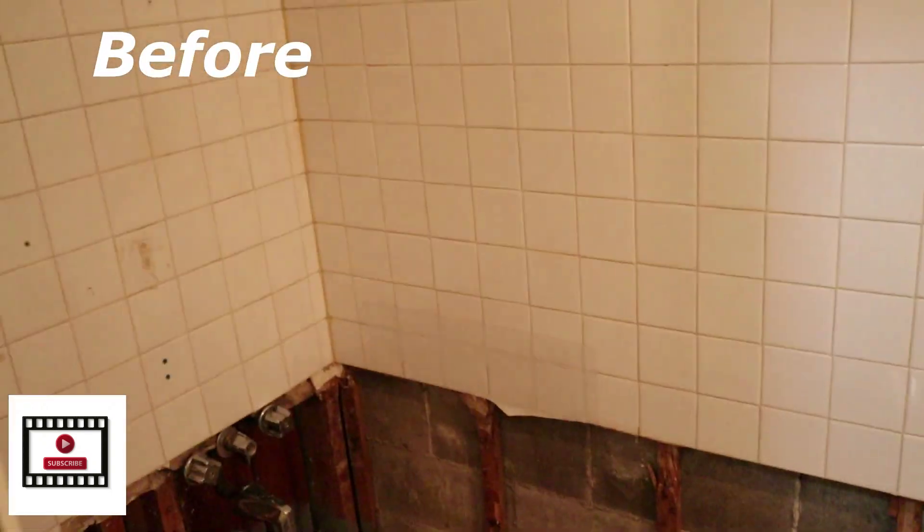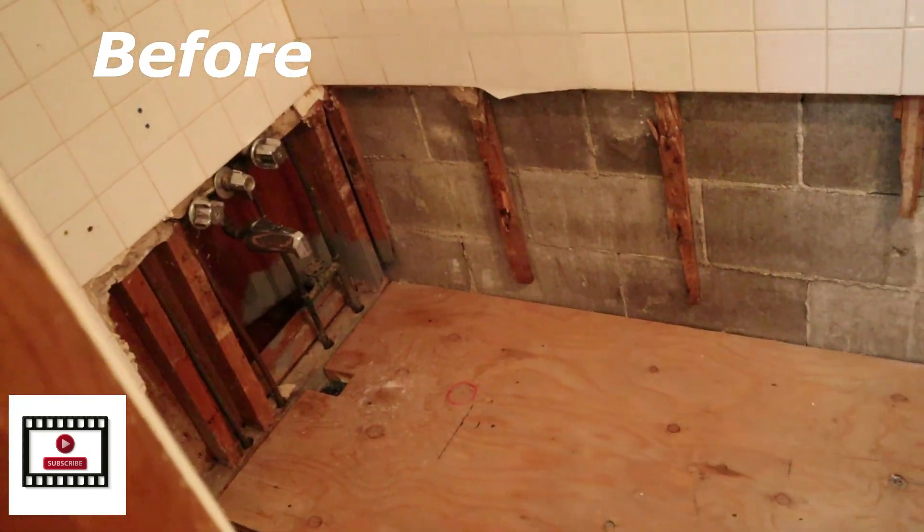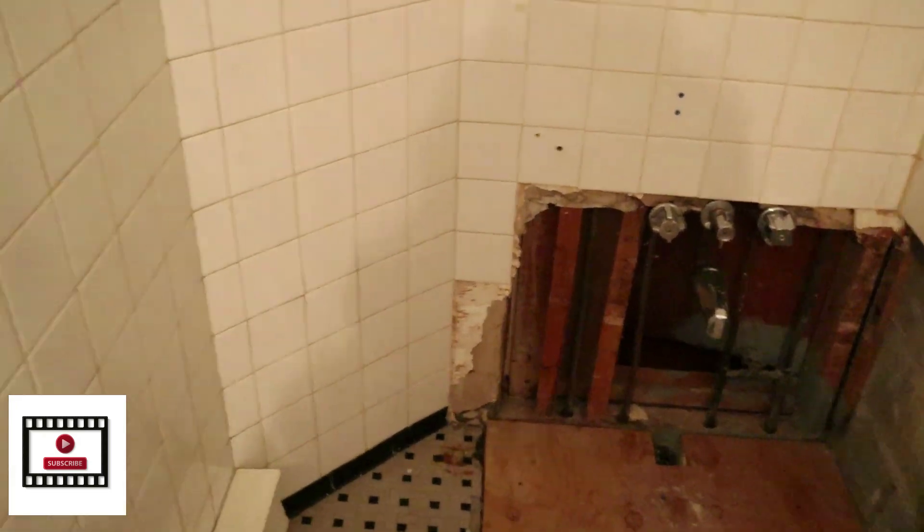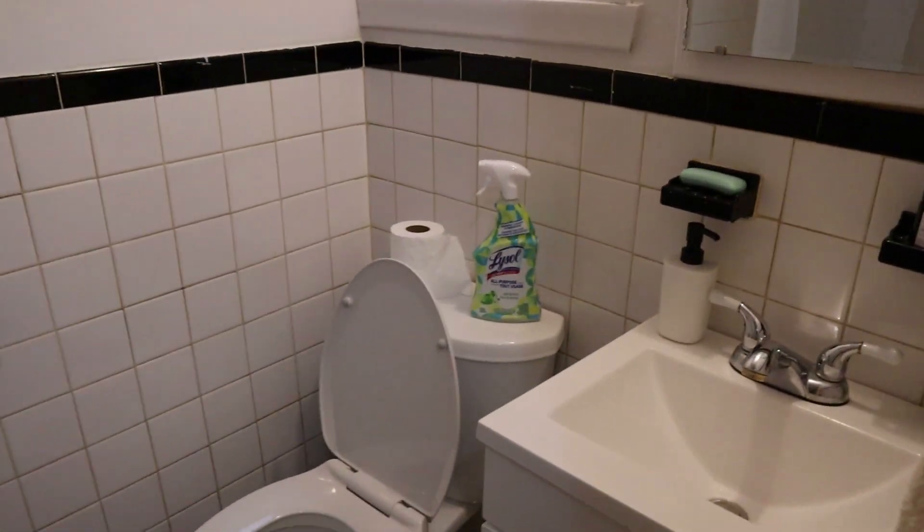The bathroom had no bath — I don't know what happened, the owner took out the bath. After what we've done, we changed a lot of things — we changed the floor and stuff — but it's still the same wall color. Now it's pretty nice, it's a basic bathroom. It's pretty standard and small, a very small bathroom.